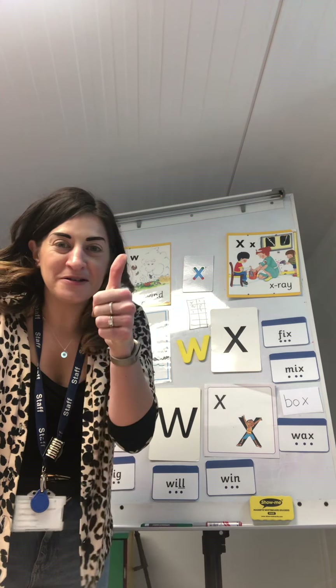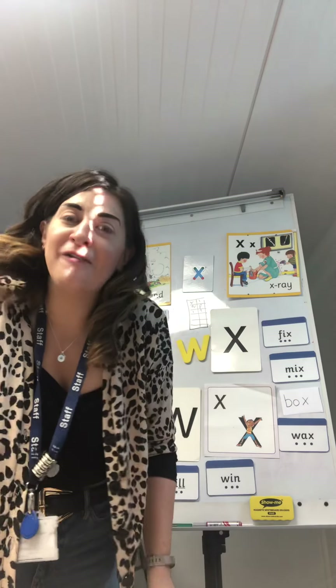I can't wait to see how much treasure you find. Good job, Reception. See you later — have a lovely half term. Bye!